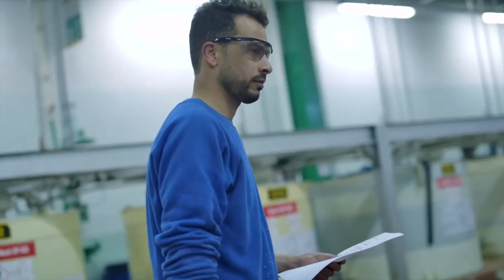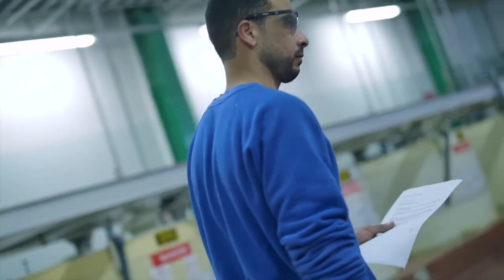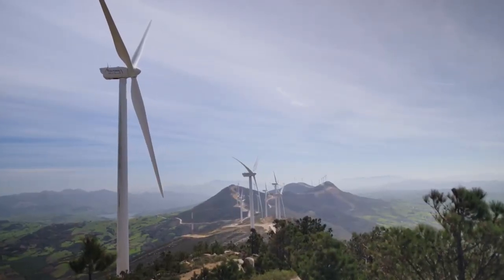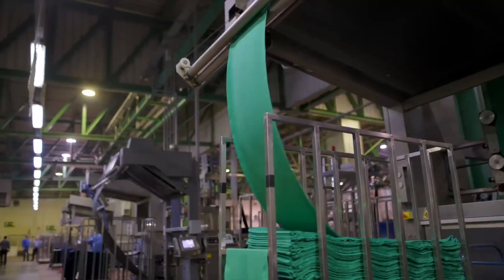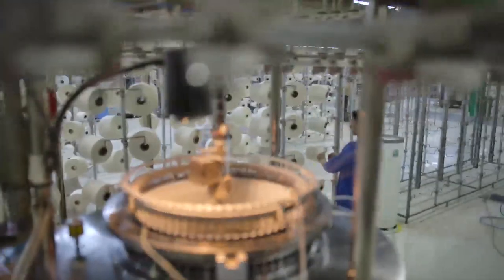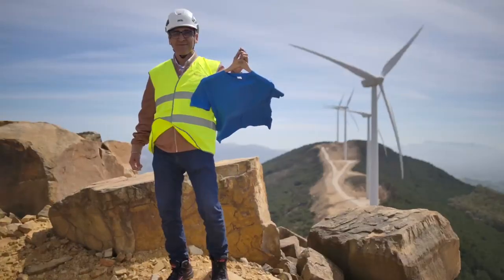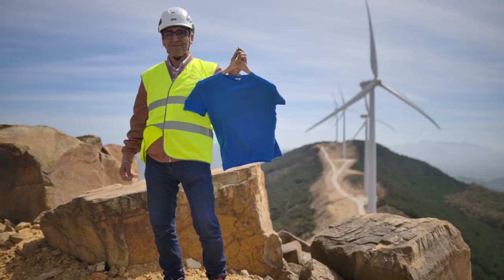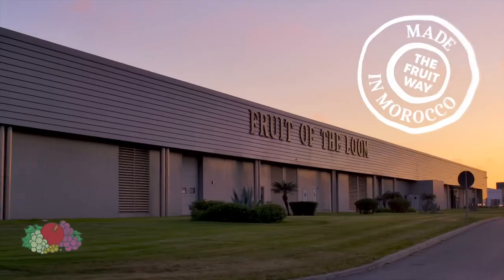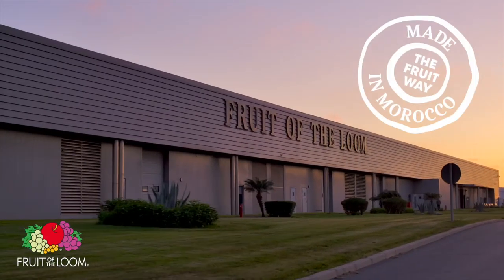Fruit of the Loom is committed to searching out new ways to further improve its sustainability practices well into the future. From making further efficiencies to our processes, to exploring and investing in innovative new solutions and technologies, the Fruitway is all about continuing to reduce our environmental impact as our driving force into the next decade and beyond.